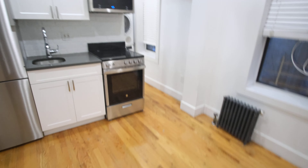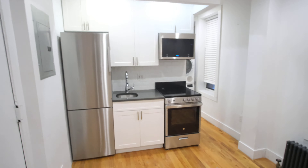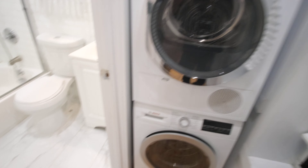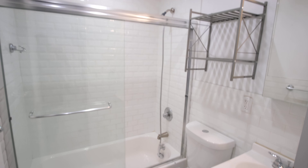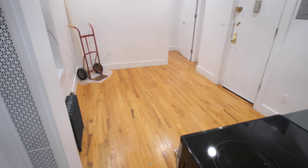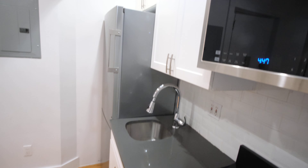Alright, here we go. Here's our living room. Nice refrigerator. Washer dryer. Nice walk-in bathroom. Here's your living room. Just stainless steel appliances.